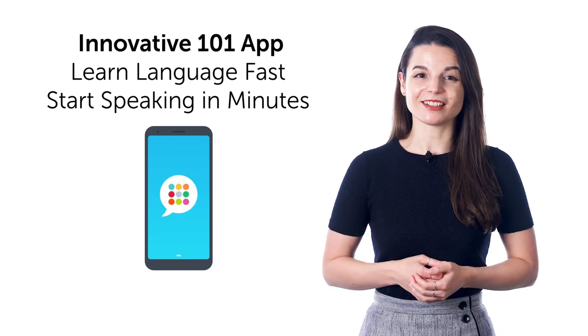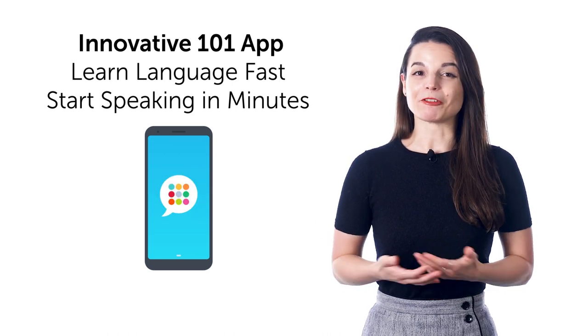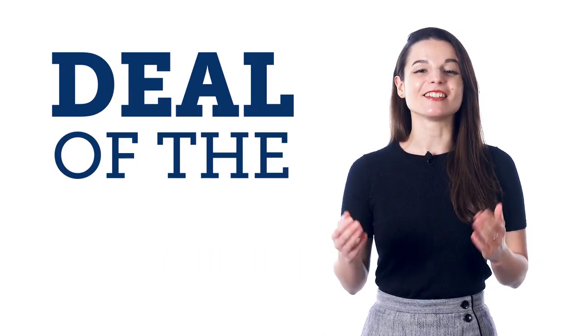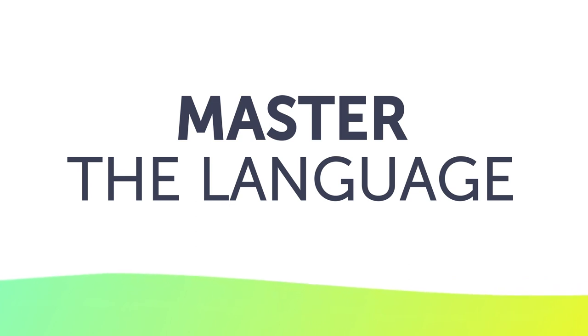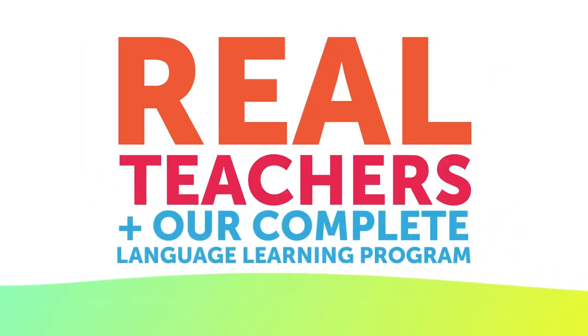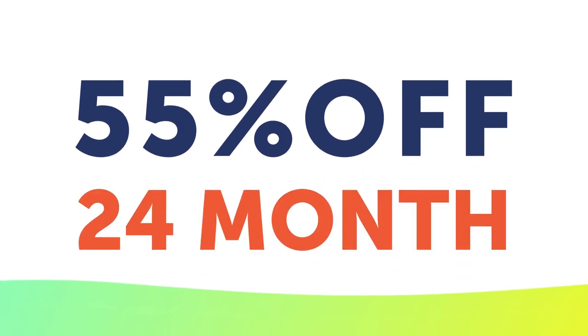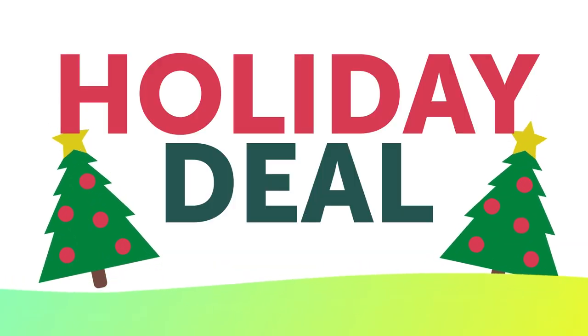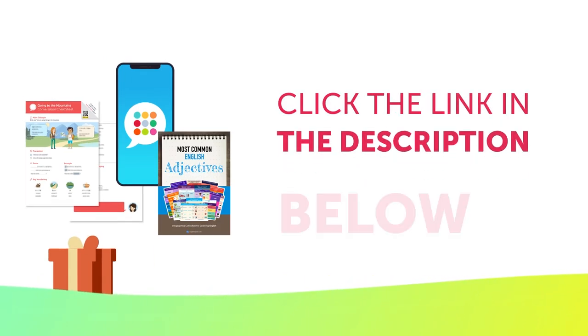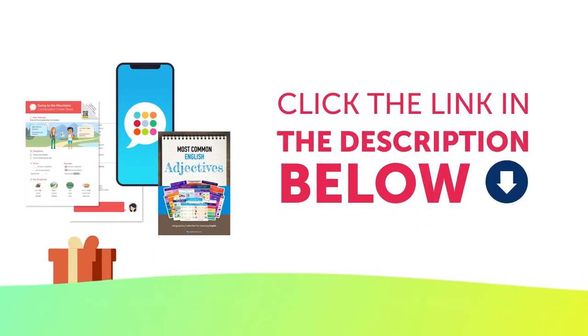Learning is that easy. Download Innovative 101 for free for Android, iPhone, and iPad. And finally, the deal of the month. If you want to finally master the language with lessons by real teachers and our complete language learning program, get 55% off 24-month premium with our extended holiday deal. To get your gifts and language learning resources, click the link in the description below. Download them right now before they expire.